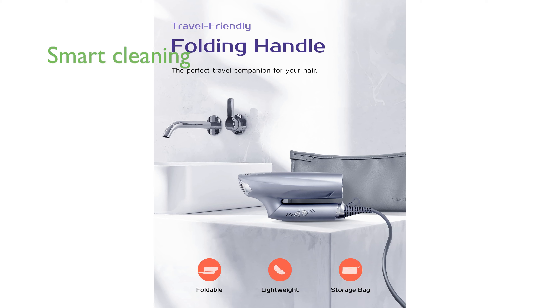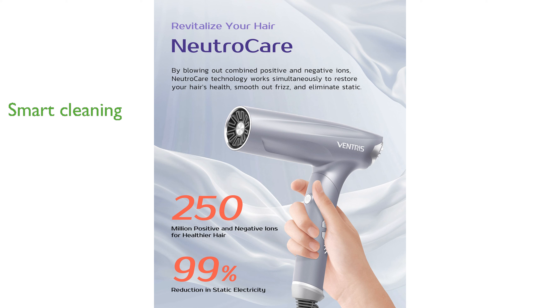The smart cleaning feature prolongs the lifespan of the hair dryer by initiating a 15-second cleaning cycle with the press of a button, ensuring the device remains in optimal condition.